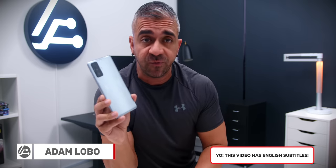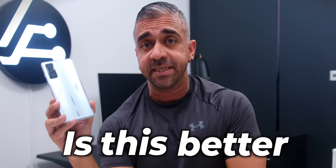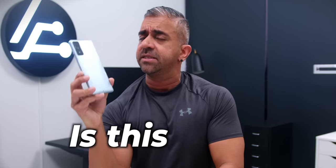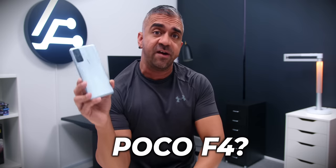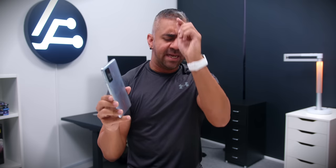I have been using the POCO F4 GT as my daily smartphone for about two weeks and the questions I keep getting are: number one, is this better than the POCO F3? Number two, if you already have the POCO F3, is this worth upgrading? And will there even be a regular non-GT version of the POCO F4 without the gaming triggers? Let me give you those answers in this video.